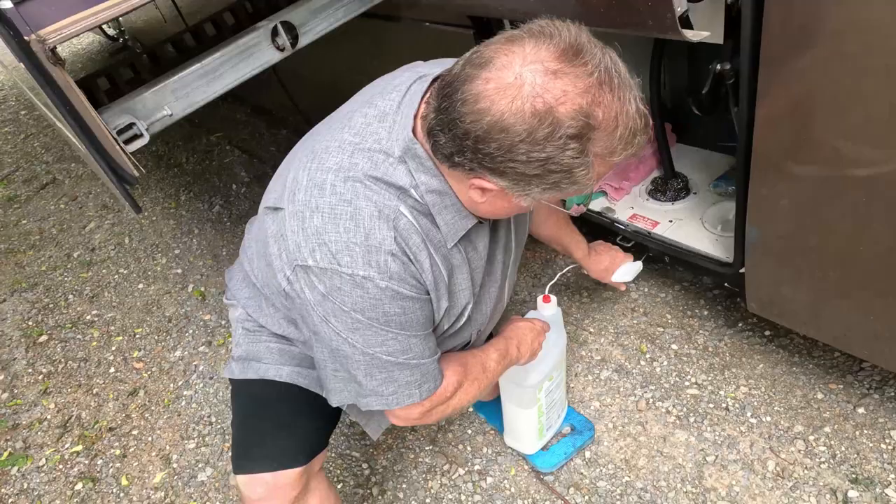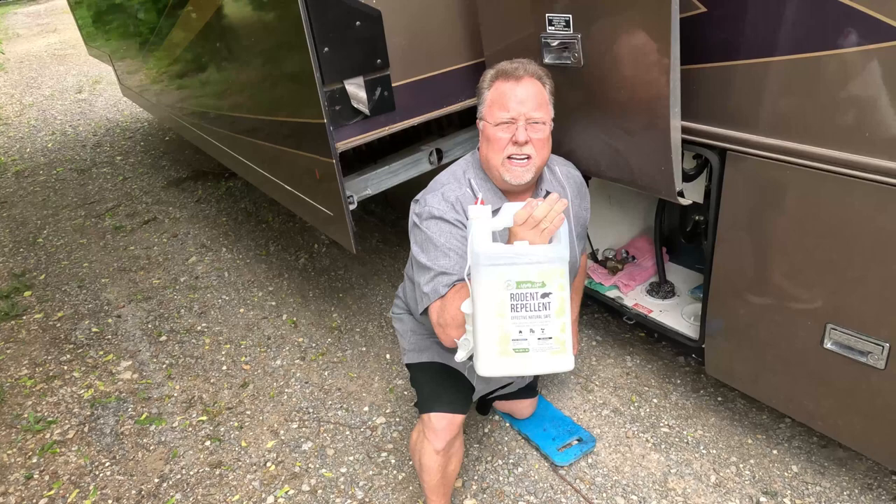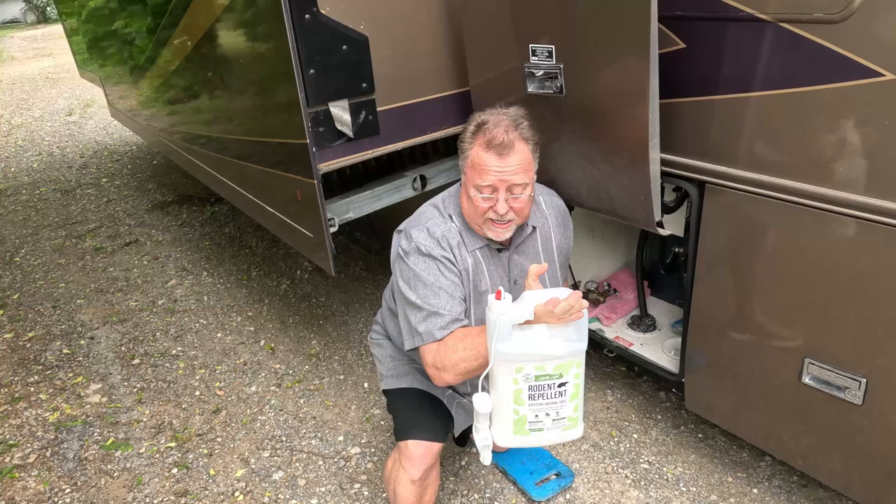Mighty Mint is under about $30 to $40 a gallon, maybe a little less. We'll have a link on Amazon for it. Give this a try, or Grandpa Gus, and see if that's one thing that'll help. But you'll need more layers.